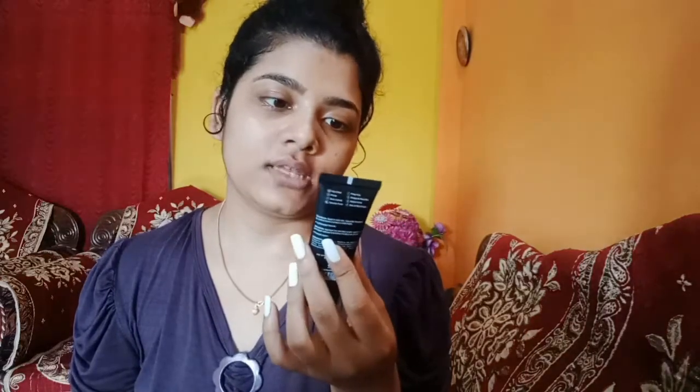Then I have these two moisturizers — one is by Himalaya and the other is by Navia. The Himalaya one is the Nourishing Skin Cream and the Navia one is the Yellow Hydrating Cream. This one retails for 75 rupees and the other retails for 49 rupees.